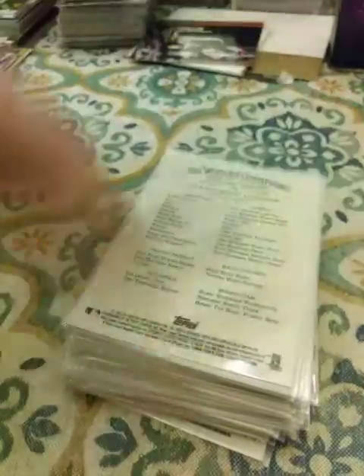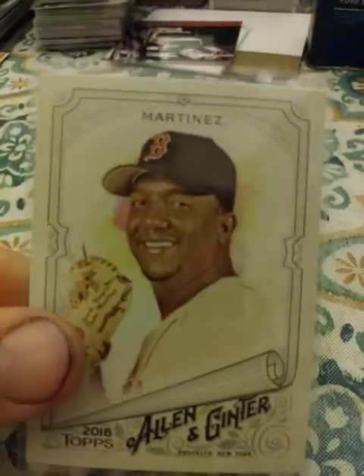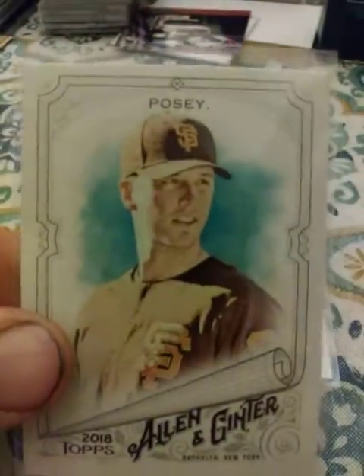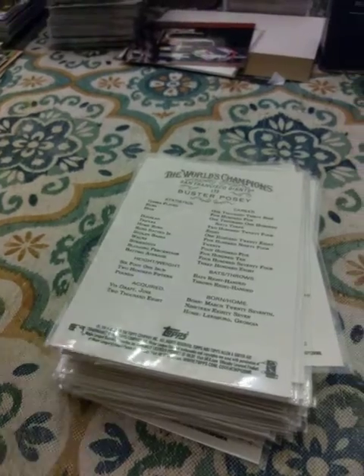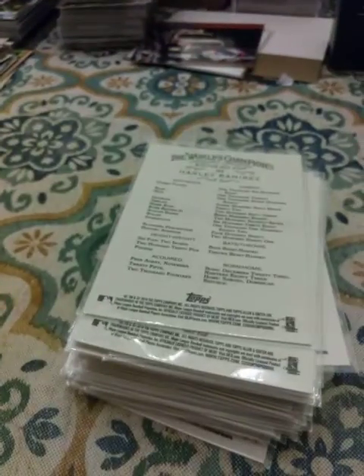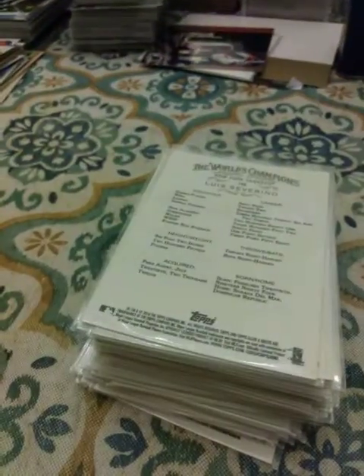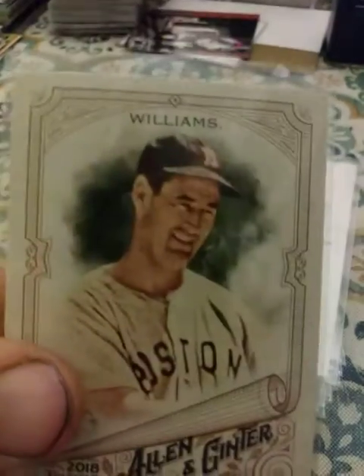Reggie Jackson, Randy Johnson, Clayton Kershaw, Corey Kluber, Francisco Lindor, Pedro Martinez, Don Mattingly, Buster Posey, Hanley Ramirez, Anthony Rizzo, Luis Severino, Frank Thomas, Ted Williams.